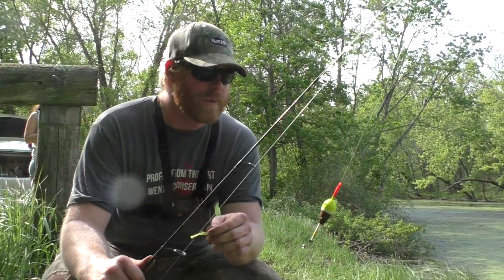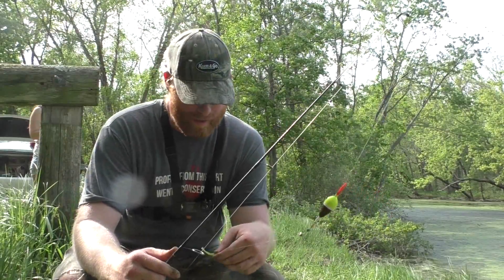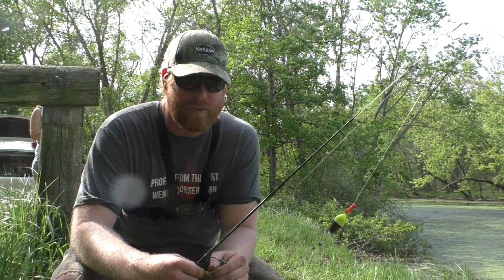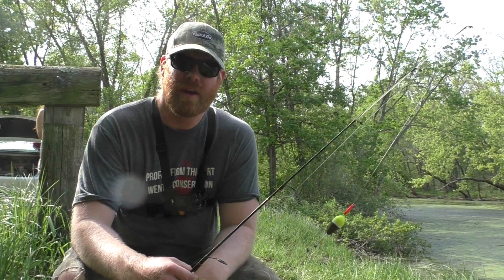Alright friends, we're using a pretty simple approach here today. Just a slip bobber about a foot deep or so with a mini mite. There's a lot of other small plastics with jig heads that you can use out there. It's just the one that I like, with just a worm added on. Pretty simple, pretty cheap, and pretty fun.